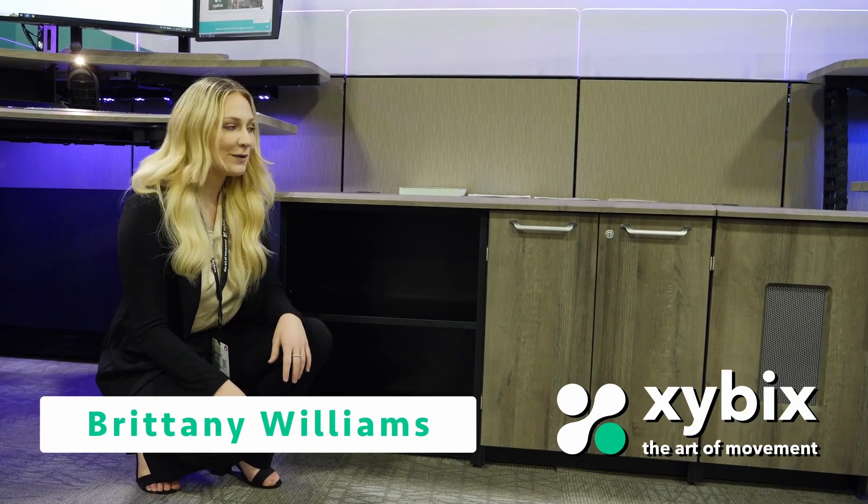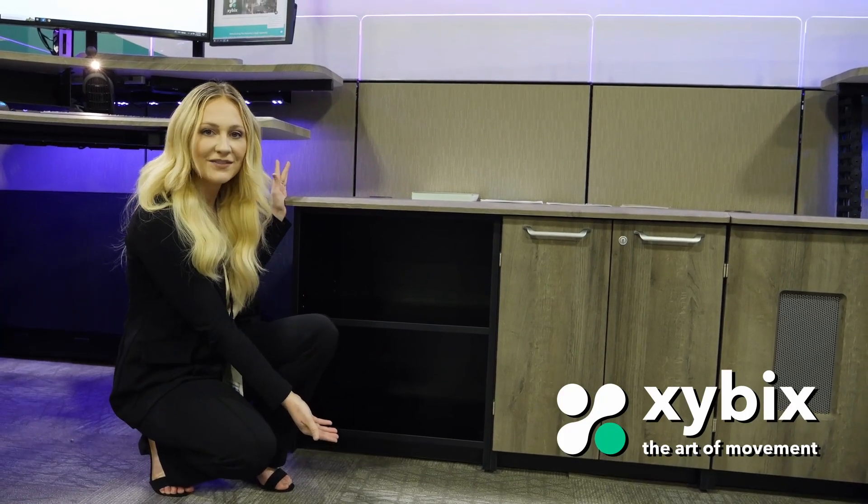Hi, I'm Brittany Williams, West Coast Territory Manager with Stybex, and I would like to talk to you about our storage options that we have here.